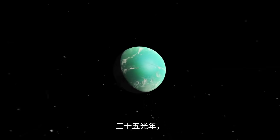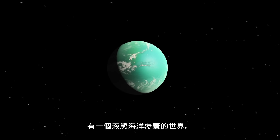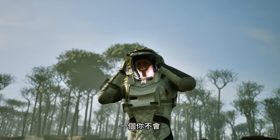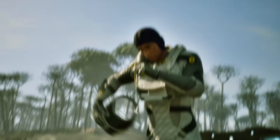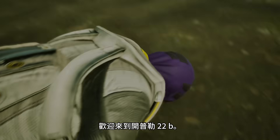635 light years away from Earth, there's a world covered in liquid ocean — a world where you wouldn't die a horrible death. Probably. Welcome to Kepler-22b.